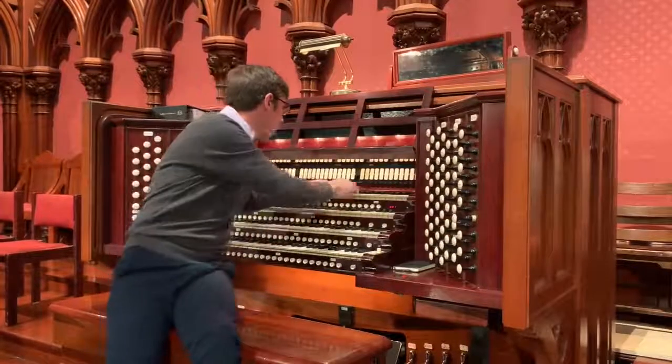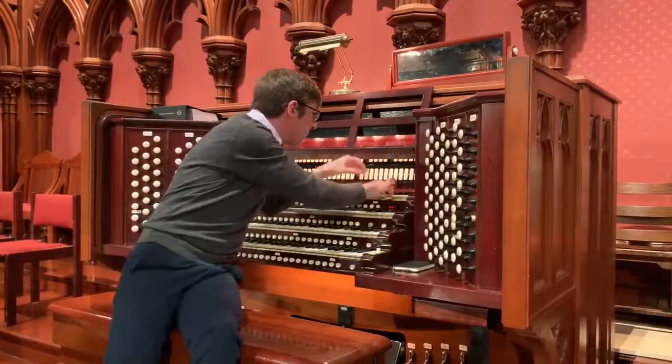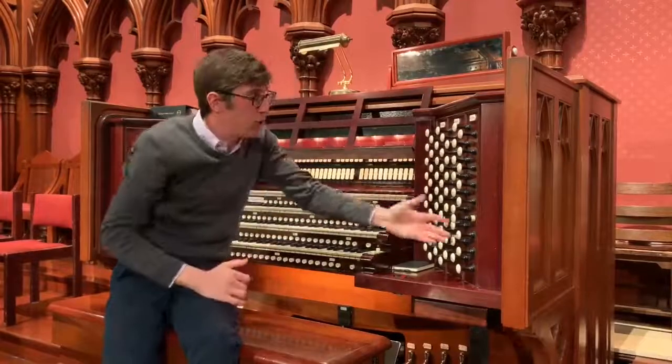The four-foot flute, which is a bit like a piccolo. Or we can use them together.